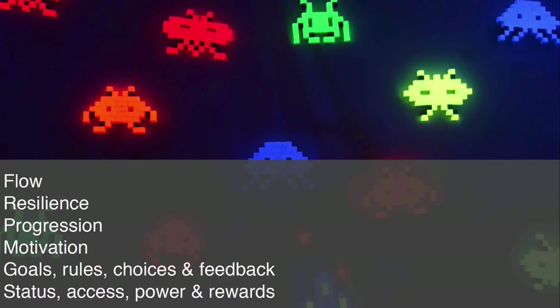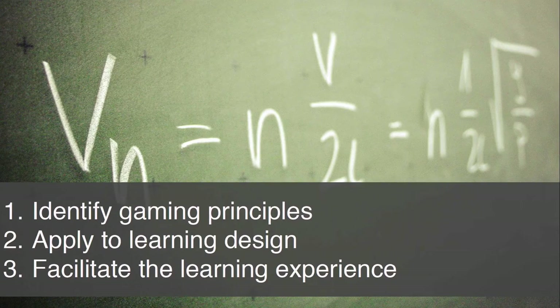So can we borrow some of these key gaming principles to enhance learning? The formula is quite simple. We've just identified some key gaming principles — let's look at ways by which we can apply these principles to our learning design. We as educators are then charged with the responsibility to facilitate the learning experience and enhance engagement and learning motivation.